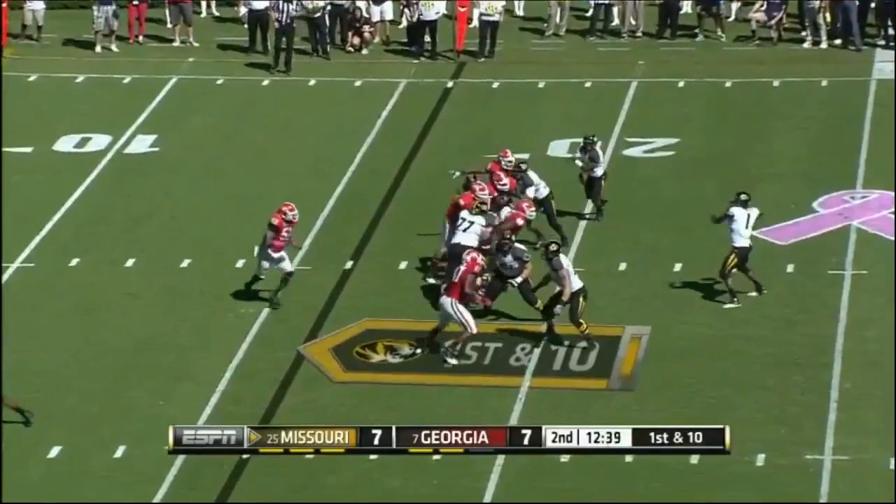Franklin with a ton of time, going to the end zone — Washington is there. Touchdown Missouri.